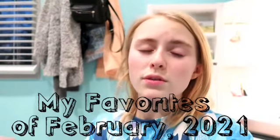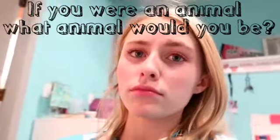Hi guys, welcome back to Crafty Cuties. My name is Emory, and today I'll be showing you my favorites from February 2021. This will include workouts, gymnastics, contortion, stretching, all that type of stuff. If you enjoy this video, make sure you give it a big thumbs up, smash that subscribe button. Question of the day: if you were an animal, what animal would you be? Kind of random, but I'm curious. Let's get started!